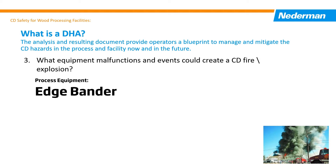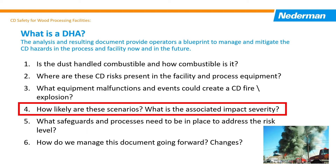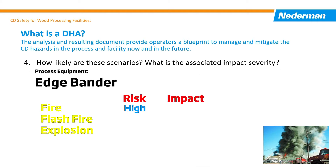It summarizes specific fire and deflagration scenarios or explosion scenarios and determines their consequences including fires, flash fires, and explosions. Number four: how likely are these scenarios and what is their impact? It assigns a risk level to all these specific scenarios, including a prioritization and scoring process of the specific risks based on their likelihood and impact severity.